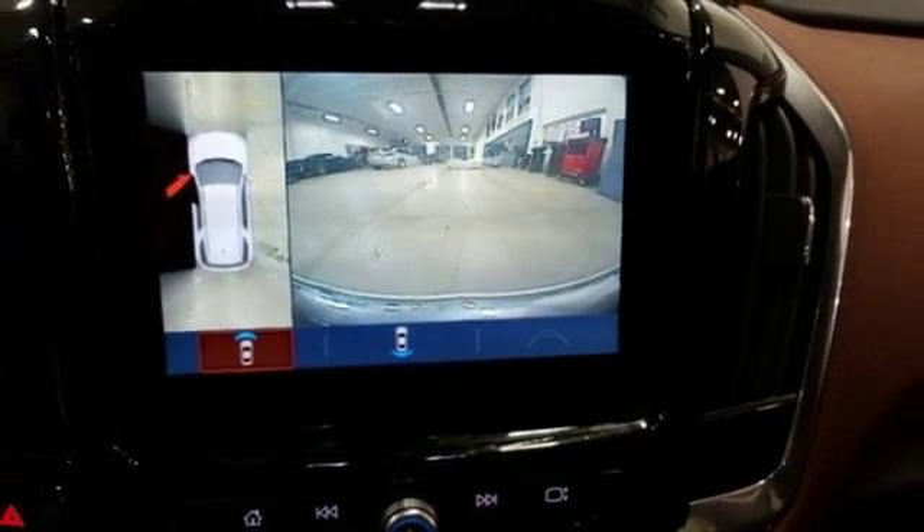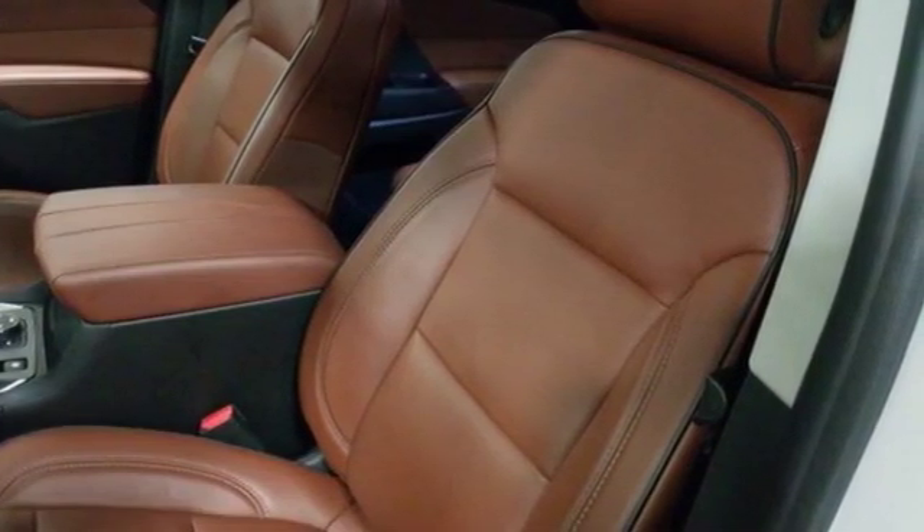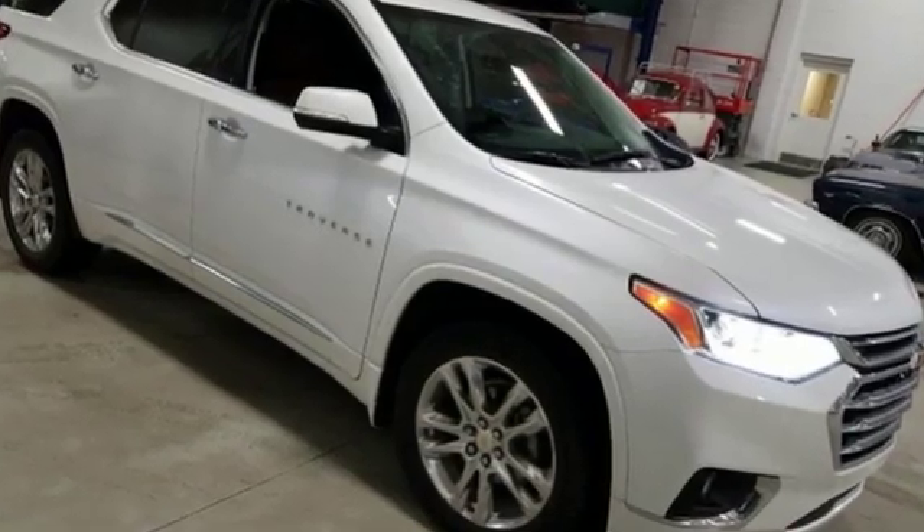Car and Driver reports overall, the Traverse is quiet and comfortable under most conditions. On the highway, engine and wind noise are low and the ride is excellent.